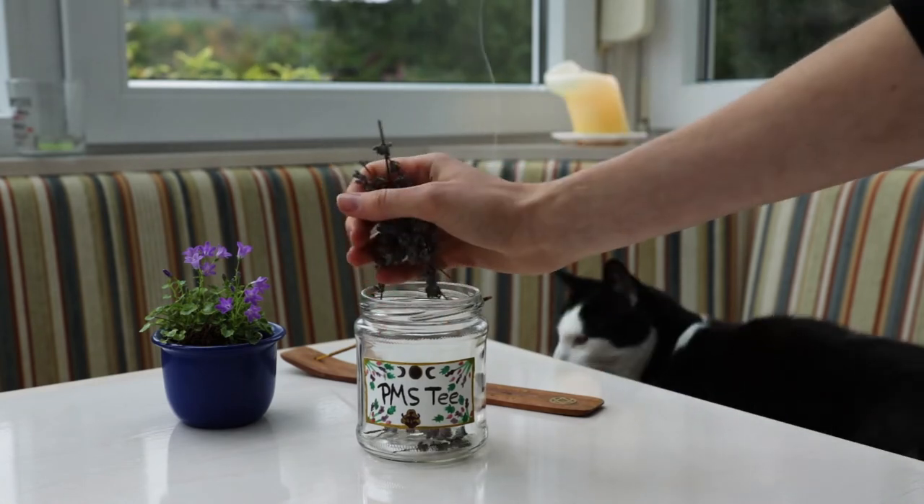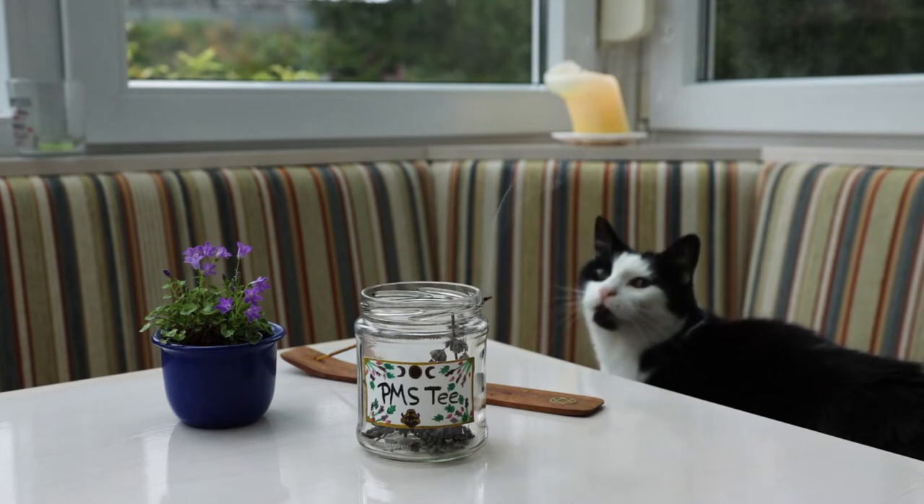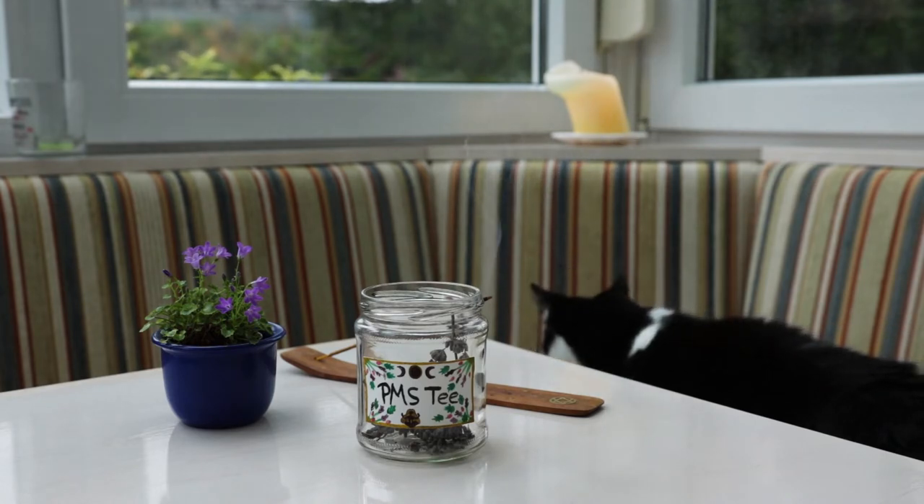As all the lavender blossoms of our lavender harvest dried, I used them for my tea mixtures.